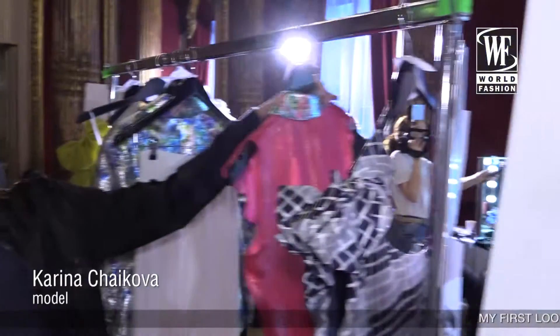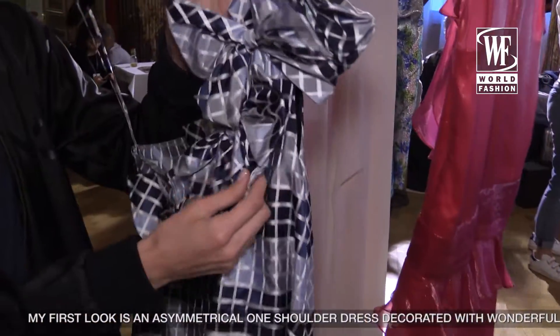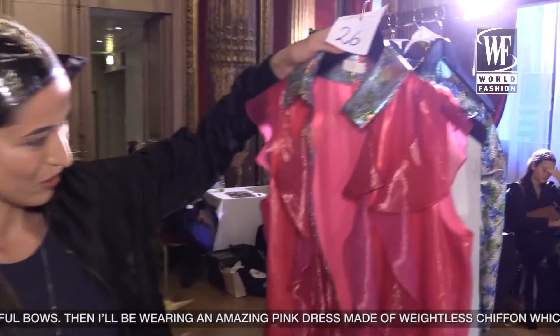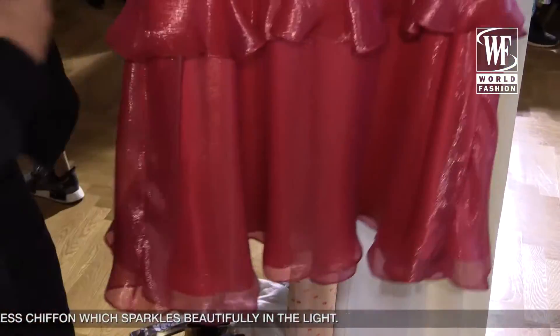My first look — this is a plait. It's an asymmetric plait. There are very beautiful bands. My second look is just a great color. It's very light — a chiffon. It's very beautiful and it translates well to an image.